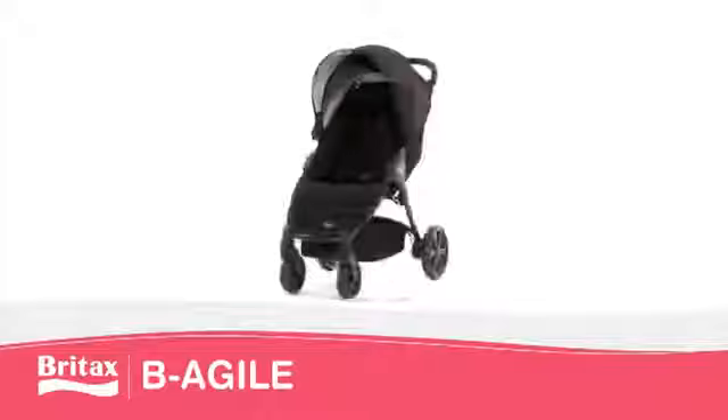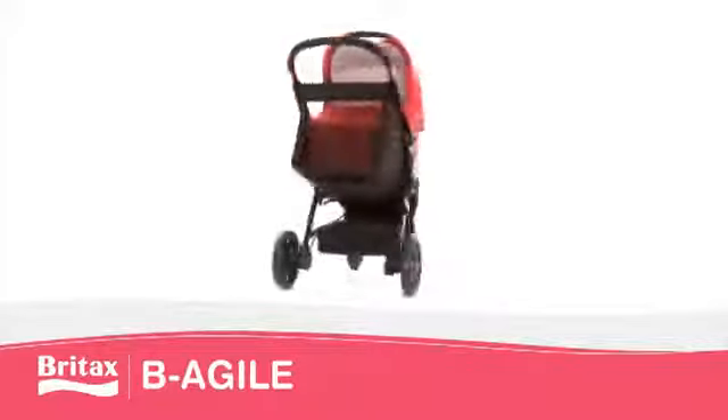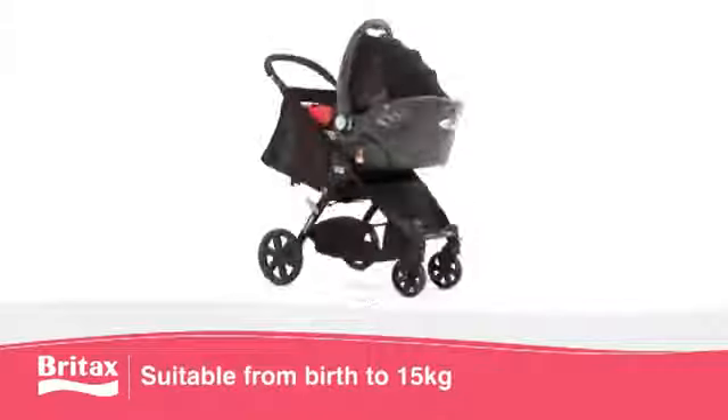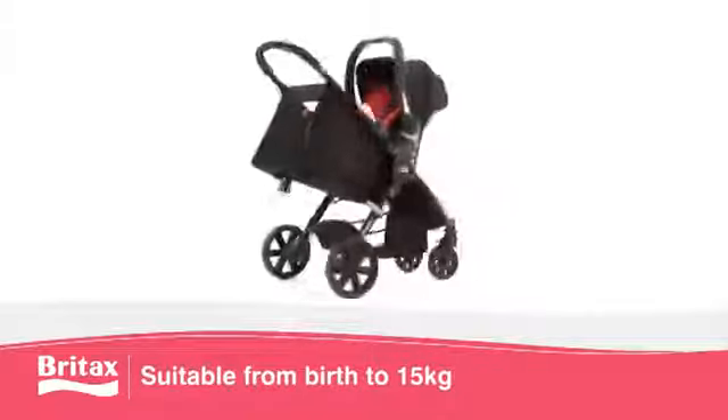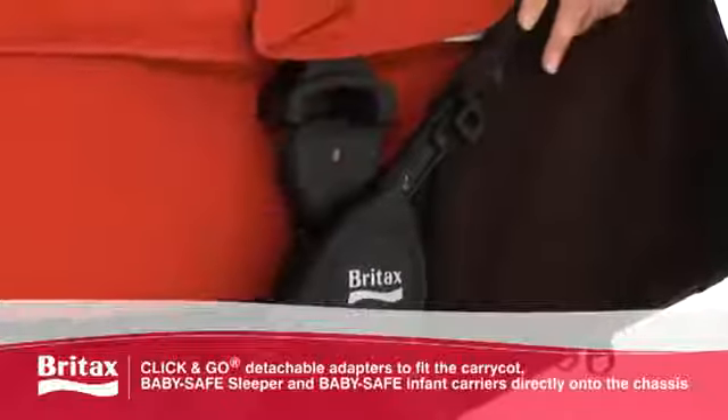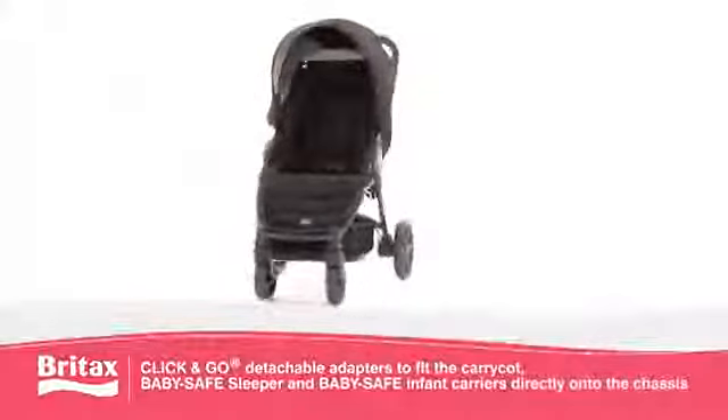The lightweight B-AGILE four-wheeler from Britax is perfect for urban explorers, suitable from birth to 15 kilograms. This pushchair is extremely compact and fits into most car boots. Featuring one-step click-and-go technology, the B-AGILE is fully compatible with